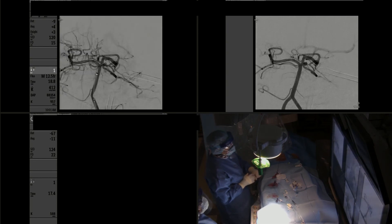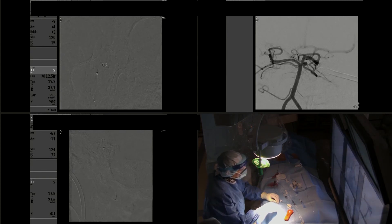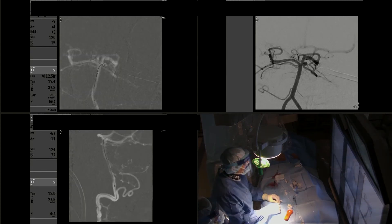We do a control angiogram that shows the coil is inside the aneurysm and the parent artery is protected. At the time of detachment, I always do it in blank mask so that we can observe any movement. Then I advance the coil pusher a little bit before coming back, in case there is a small coil tail inside the microcatheter that we can push into the aneurysm.